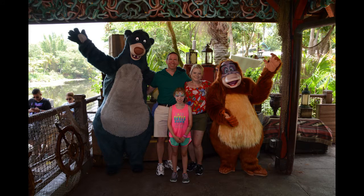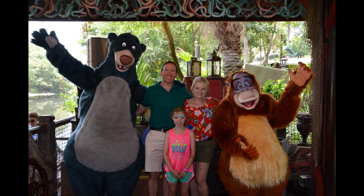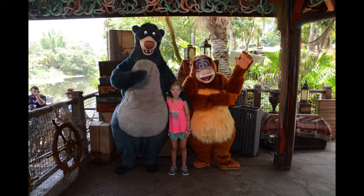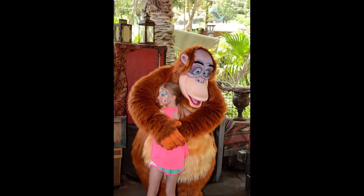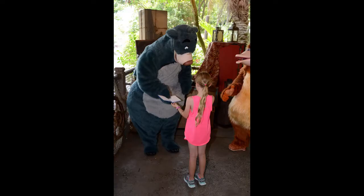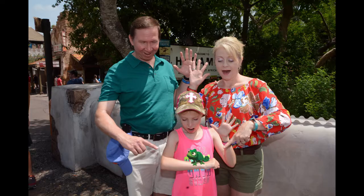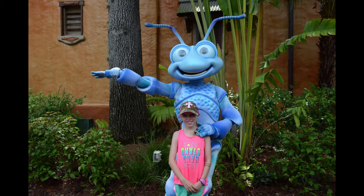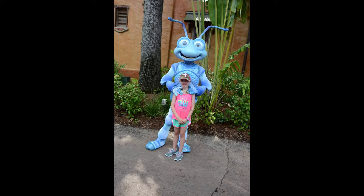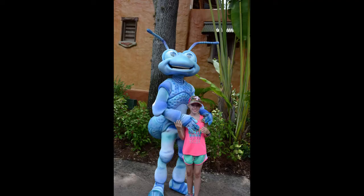There we are with Baloo and — what's that orangutan's name? King Louie! Baloo and Louie. The big hug from Louie. Signing of the autograph by Baloo. And there's Pascal on Hannah's arm — magical. Flik from Bug's Life, I think. Flik, flik.